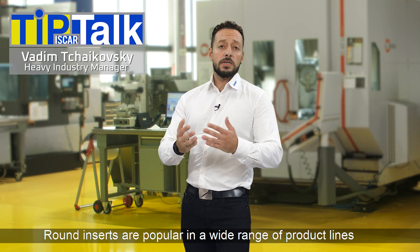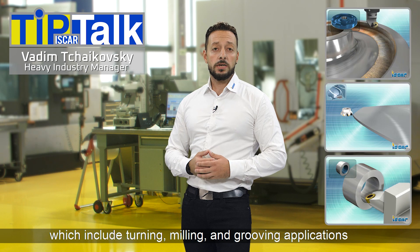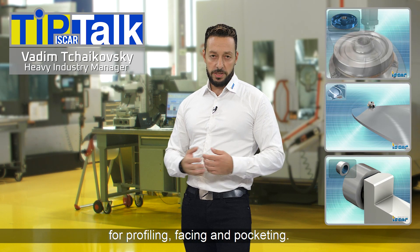Round inserts are popular in a wide range of product lines, which include turning, milling, and grooving applications for profiling, facing, and pocketing.